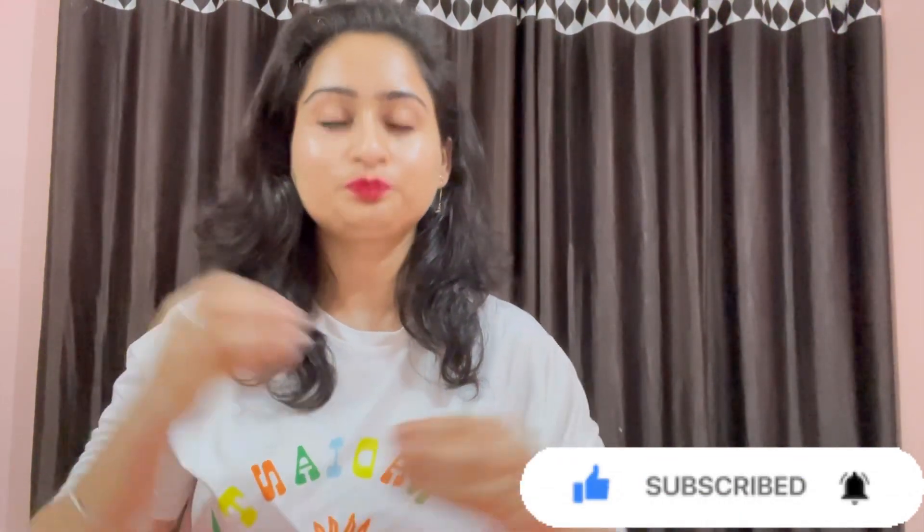So in today's video, I am going to show you an honest review of this product. Let's start the video. But first of all, if you are new to the channel and haven't subscribed yet, please subscribe if you like this video.